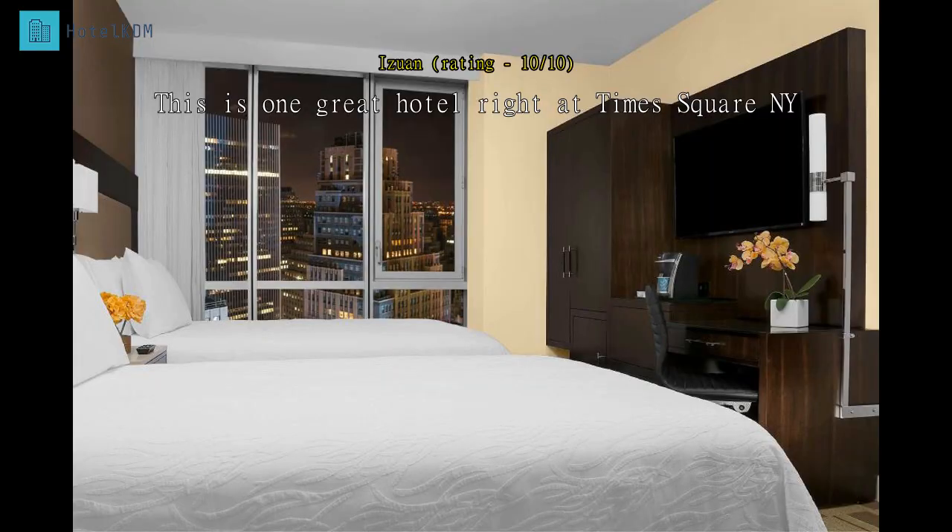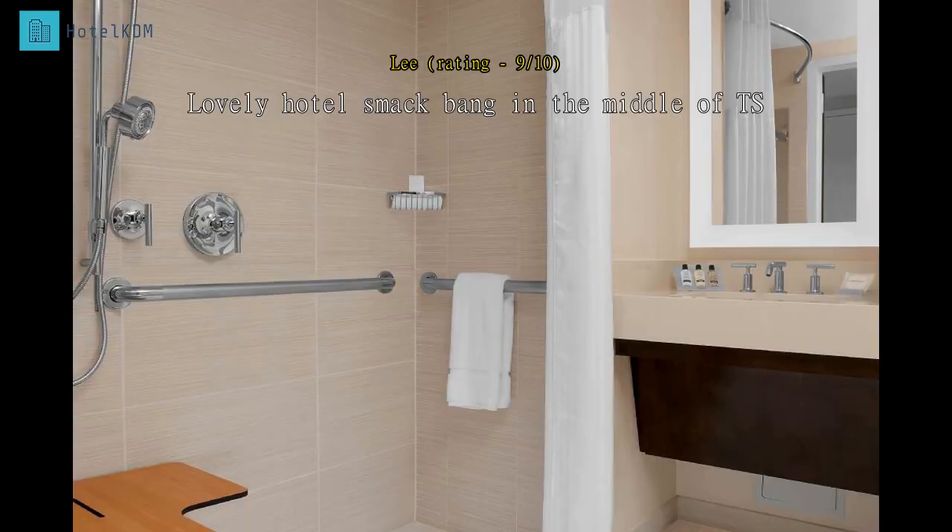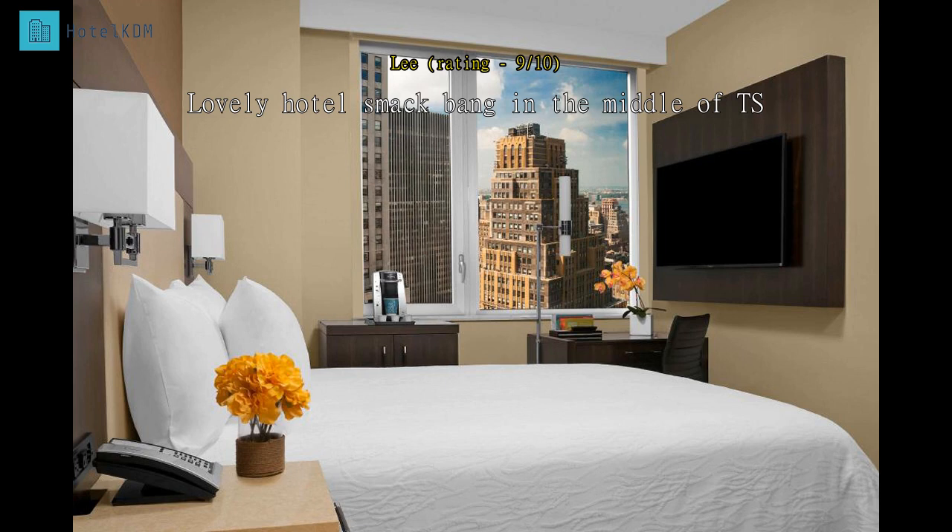Just spent Christmas in NYC at this hotel. It was clean, comfy and quiet. However, you are right on Times Square, so it is bright through the curtains, and at times it was a little too crowded for my liking outside. Hotel was great though.